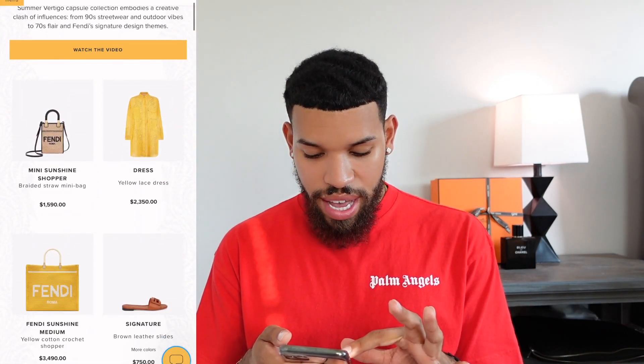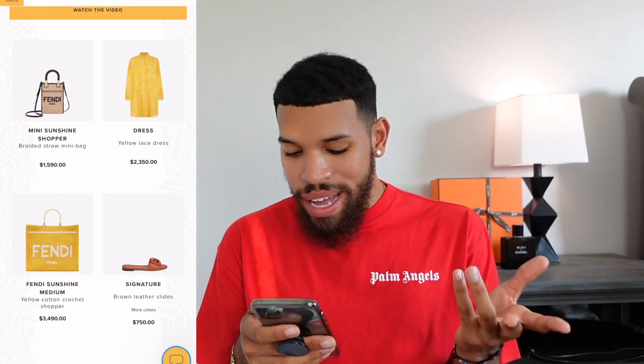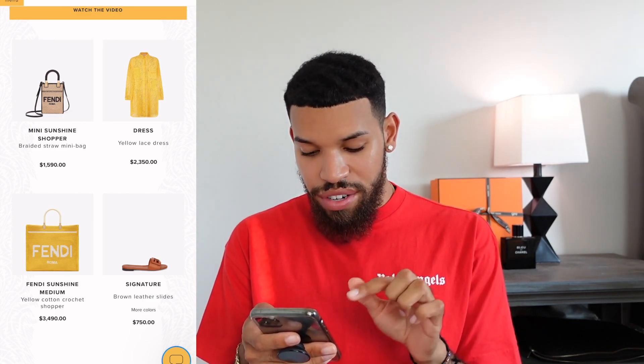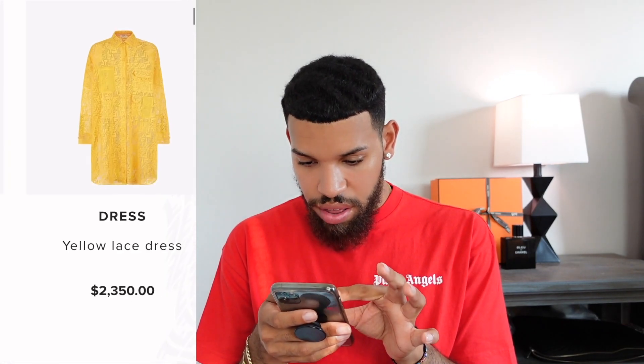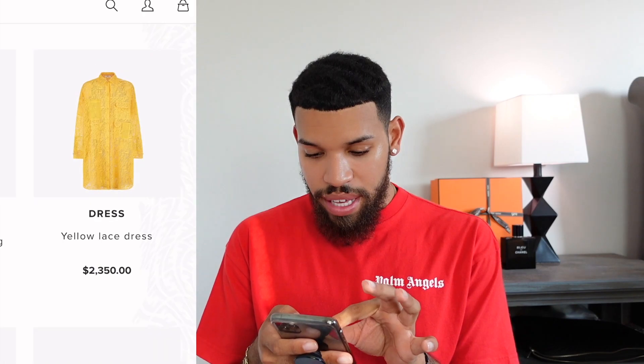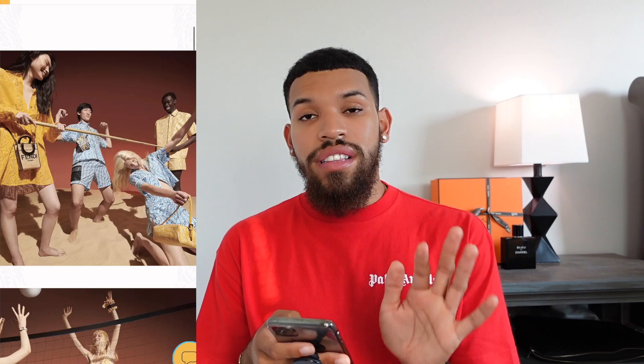For women's, we have this first mini sunshine shopper — a cute little bag made out of like a straw crochet material. We have another tote-looking one and a dress with all the warped FF logos all over the place, which I'm really a fan of. I think they did this collection really well with the warped double F's going on for Fendi. I love the colors — the yellow and then like a coral-blue. Perfect, it just screams summertime.